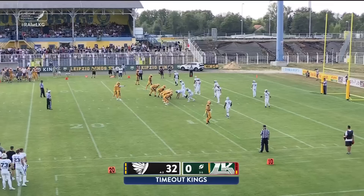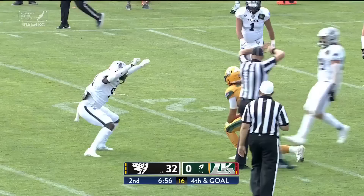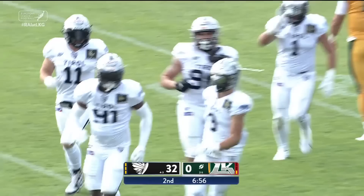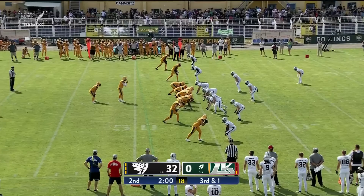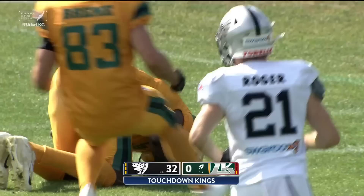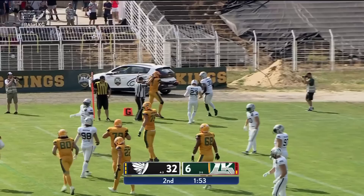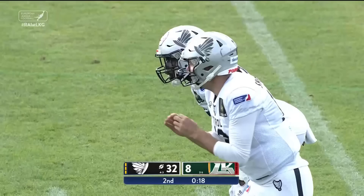Fourth down and goal to go — the offense has to stay on the field for the Leipzig Kings, down 32-0. Blitz coming — Connor Miller goes down. It's a coverage sack and a turnover on downs. Everyone was blanketed again, and Brumfield for the second time in this contest gets to Connor Miller. Connor Miller on third down and one — back shoulder fade — Anthony Adabley-Wolf will skip into the end zone. Touchdown! They need a lot more of that, but it's a start. Conversion works, and that's 32-8.